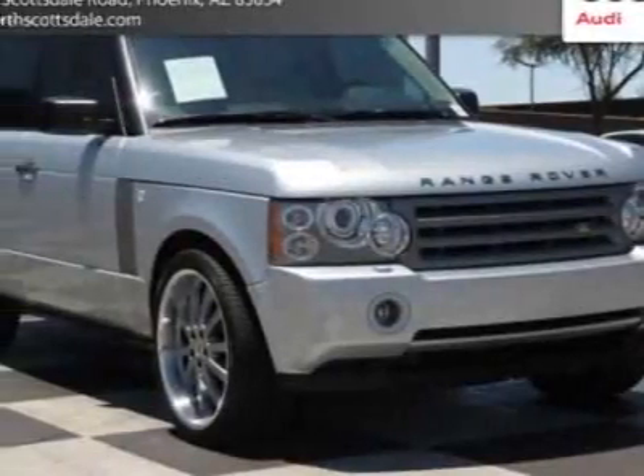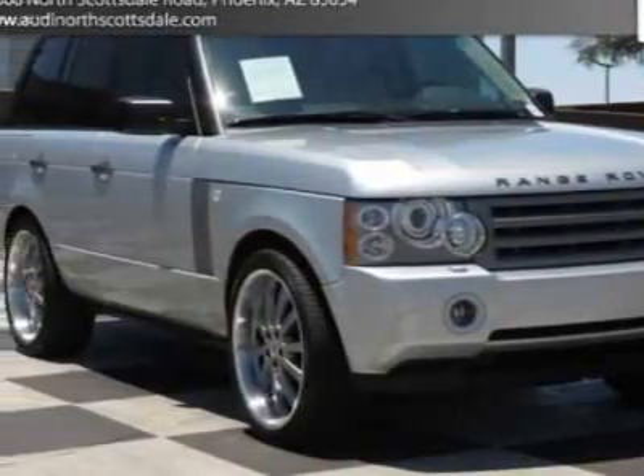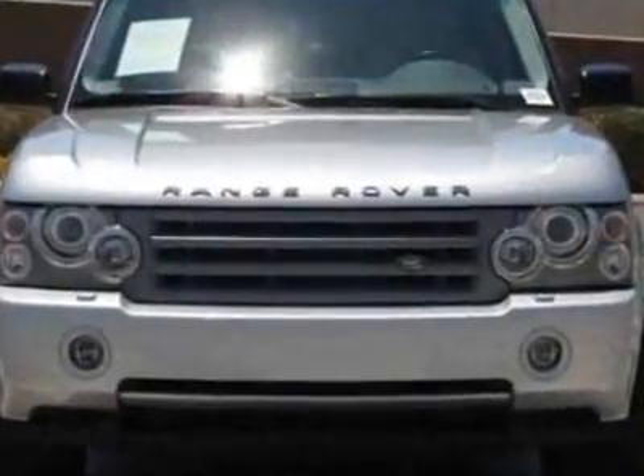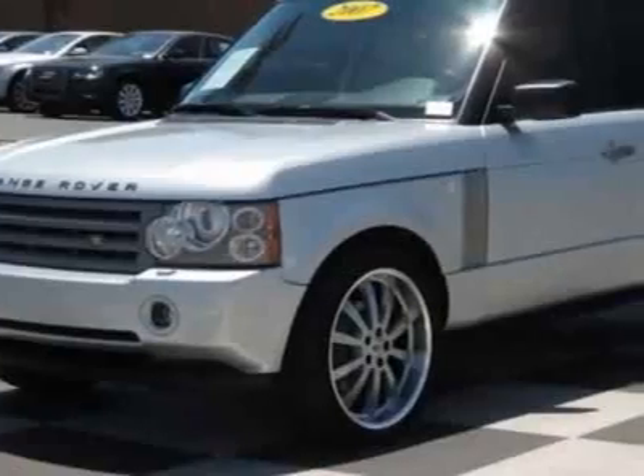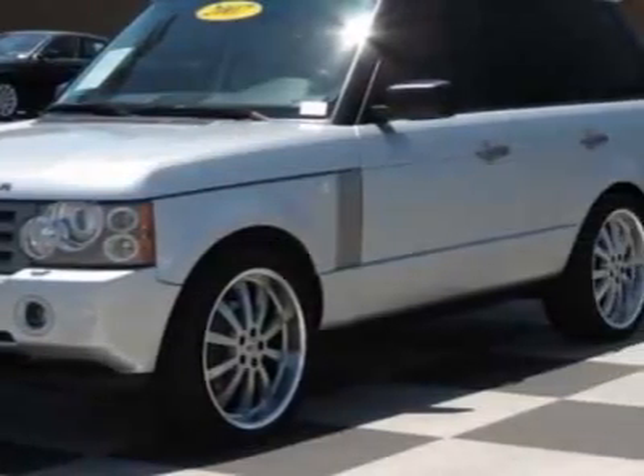Check out this 2007 Land Rover Range Rover. Carfax has certified this Range Rover as having one owner. This Range Rover has just under 88,500 miles.